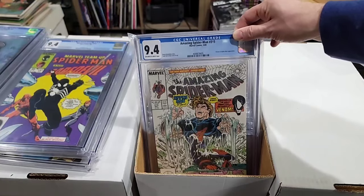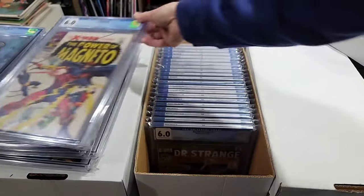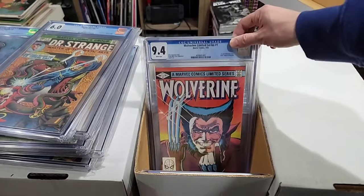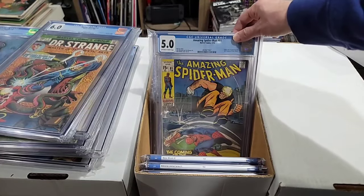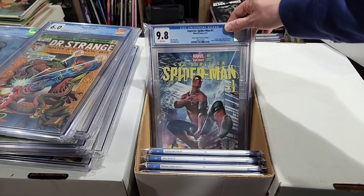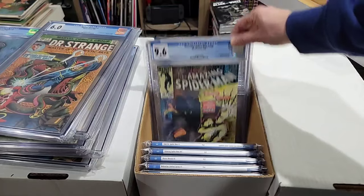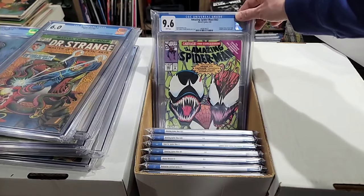Here's the first Venom cover, kind of, sort of — Hydro-Man, McFarlane cover. X-Men 43, just a nice Silver Age X-Men non-key. Doctor Strange number one, 6.0. Aquaman 40, nice 1968 book. Wolverine number one in a 9.4. First Granny Goodness in a 4.5 — undervalued book in my opinion. ASM 81, first Kangaroo, 5.0 mid-grade. Superior Spider-Man number one — London Super Comic Convention Edition in a 9.8. First full Puma in a 9.6, then the second Puma in a 9.6.